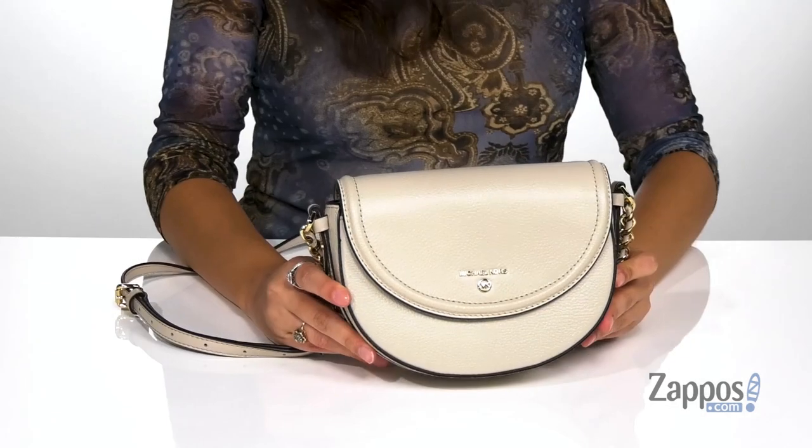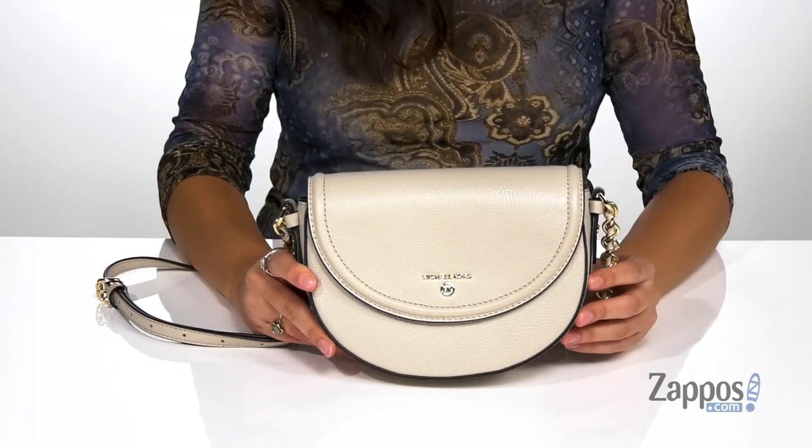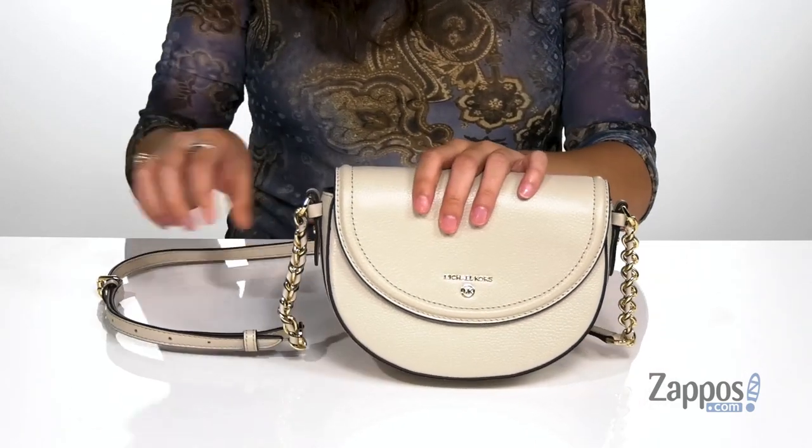Hey all you shoppers out there, it's your girl Abigail from Zappos.com. And I'm here to show off this style from Michael Michael Kors. This classy bag is crafted with a pebbled leather exterior and it's available in a variety of colorways.